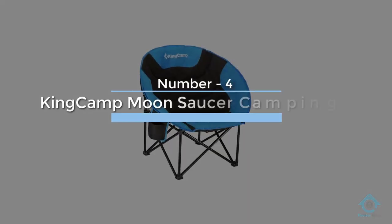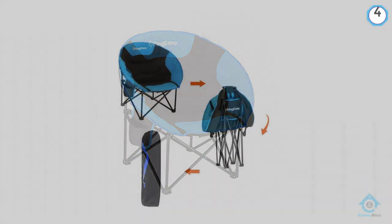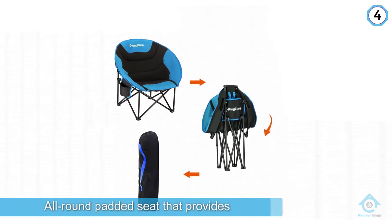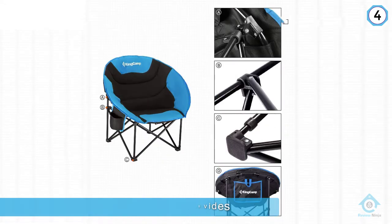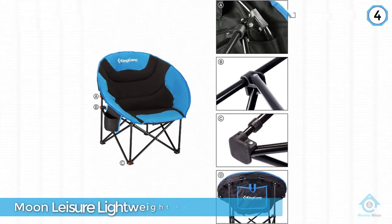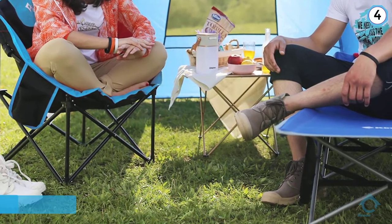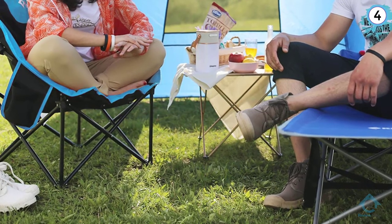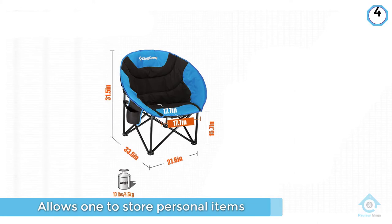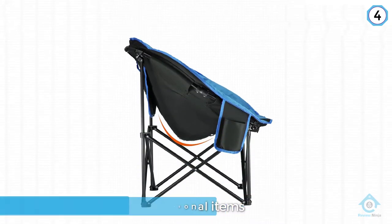Number four: King Camp Moon Saucer Camping Chair. The King Camp Moon leisure lightweight portable folding chair is an all-around padded seat that provides unrivaled comfort, suitable for home, camping, boat, or patio. A large bag pocket on the back allows you to store personal items and necessities. The chair can be folded and transported with a handy shoulder strap, making it easier to carry along nature and hiking trails.